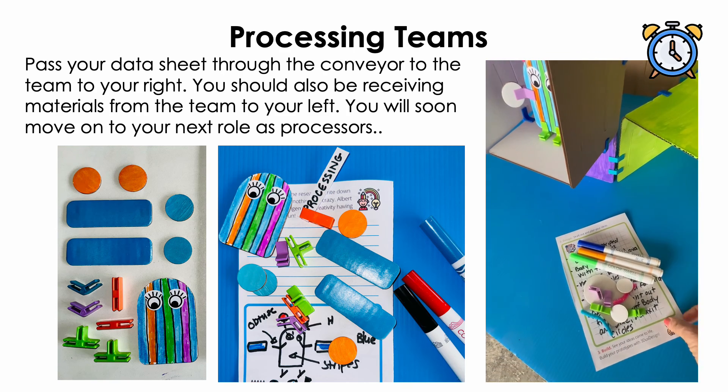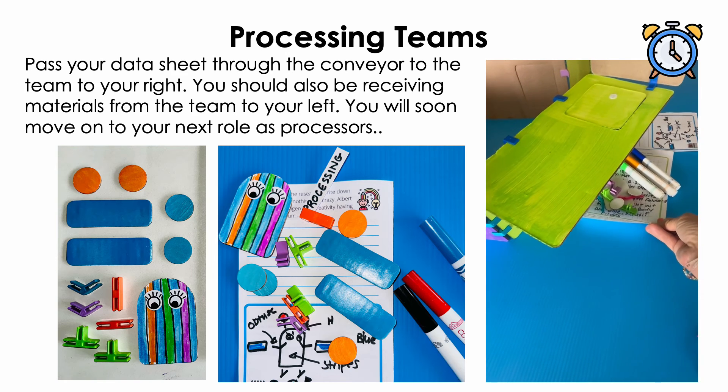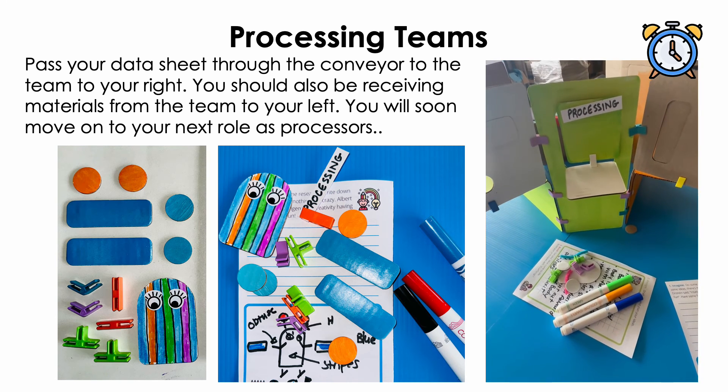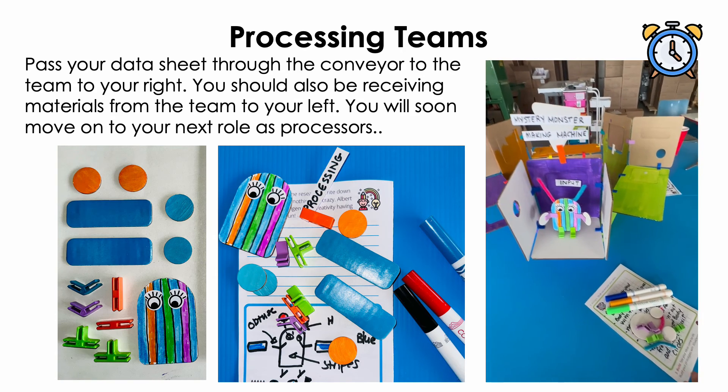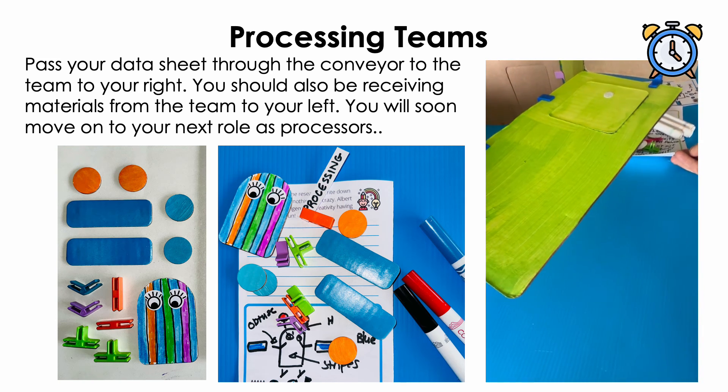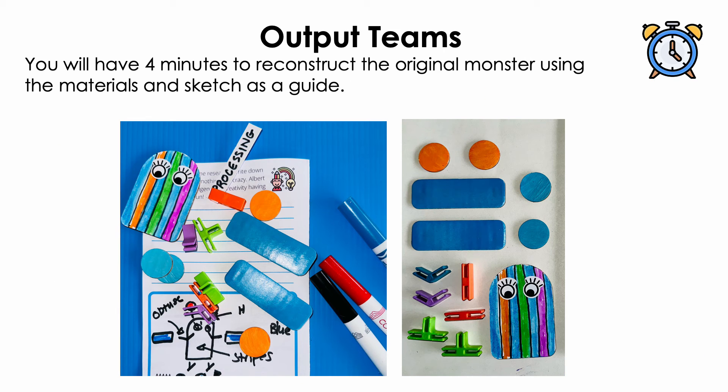Time is up, processing teams. Please put down your pencils, dismantle your monster prototypes, and pass the drawings along with the monster pieces through the conveyor belt to the team to your right. Please be sure not to pass along the original input data sheets — you can put those face down on the table for later use. Congratulations, processing teams. You have all now advanced to the final task in this mission. You have become the output teams and will be responsible for using the sketch provided by the processing teams, along with the materials provided, to attempt a monster reconstruction. Your mission is to build an exact replica or twin of the original monsters designed by your neighbors. You will have four minutes to build this model.